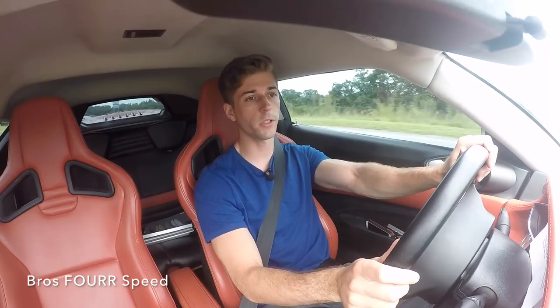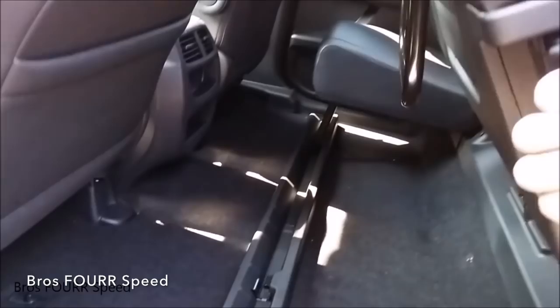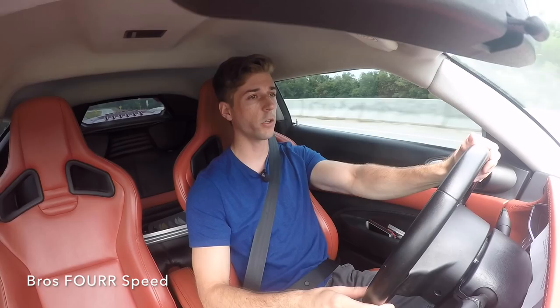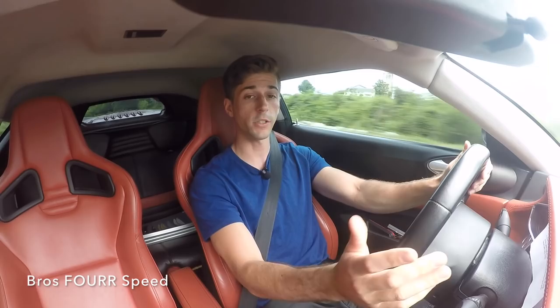If you need bed space, want a comfortable ride, might tow occasionally, and aren't looking to go off-road, the Ridgeline is a great truck for those types of buyers.